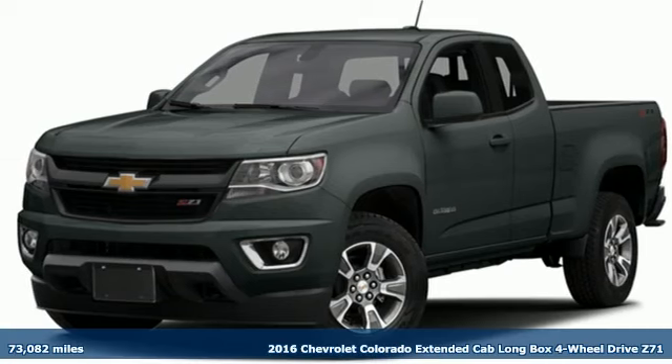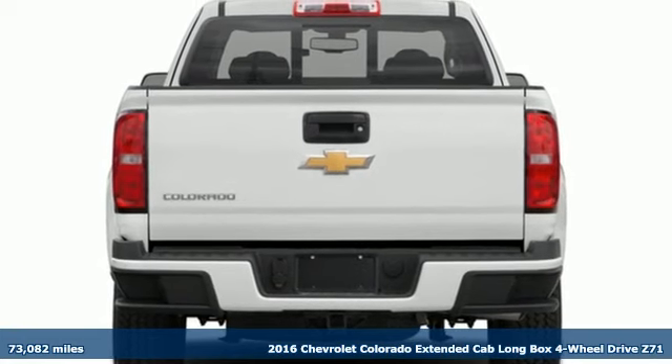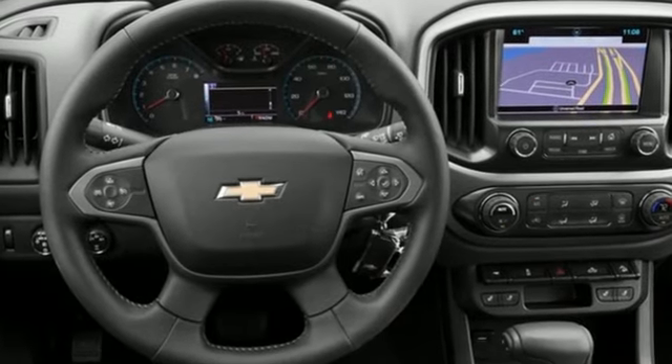Here's a 2016 Chevrolet Colorado. Whether you're downtown or off-road, this truck provides torque and efficiency no other midsize pickup can match. It comes nicely equipped with features you'll love.